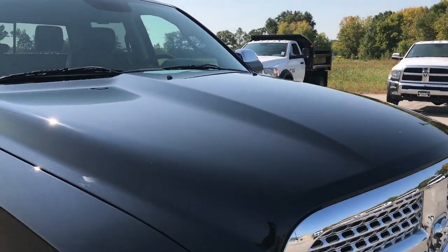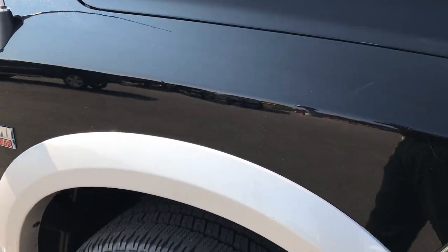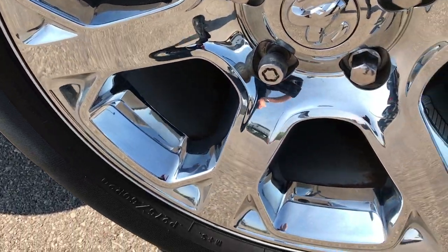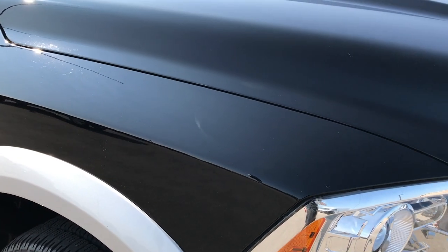Didn't see any dents or dings on the hood. We take all of our videos in 1080p HD, so if you have HD capabilities on your computer, tablet, or smartphone, turn them on right now and it's like you're standing right here next to the truck with me going over it.